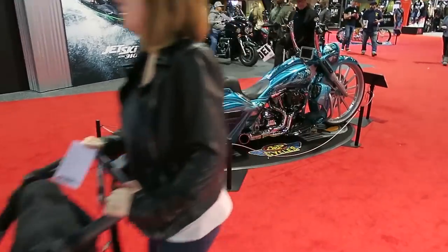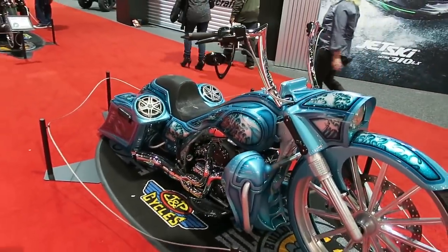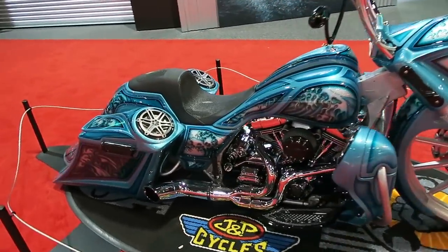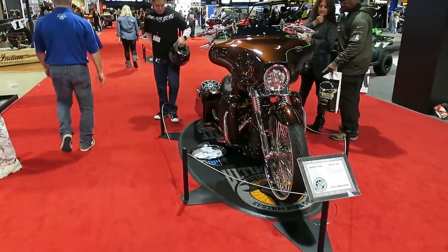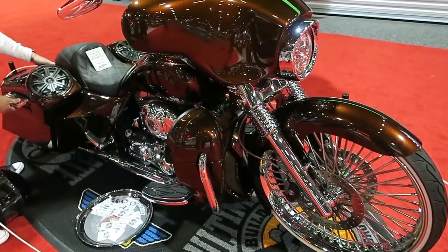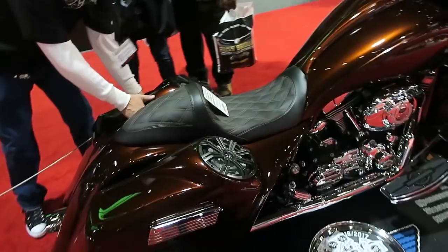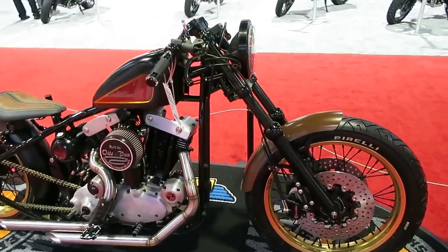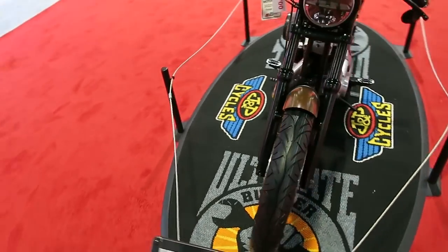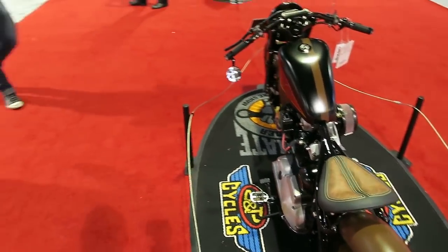There are a couple more custom bikes here — a Harley-Davidson Road King, pretty awesome bike. Looks like JP Cycles did this one. And here's a Harley-Davidson Street Glide. Here's another custom bike that was in the show — a little bobber. Looks like a Harley-Davidson Knucklehead or something.